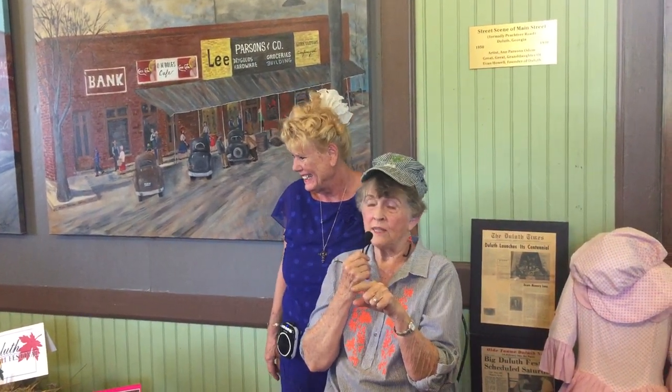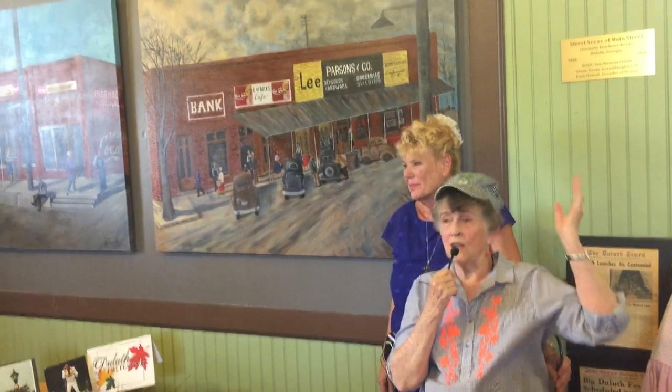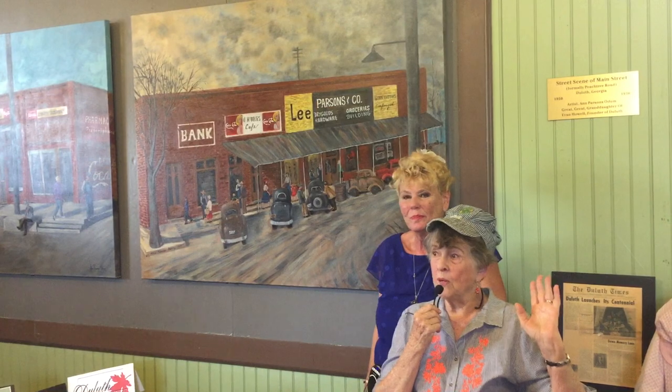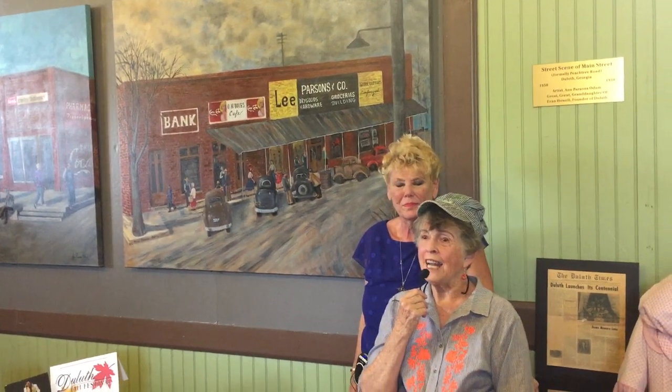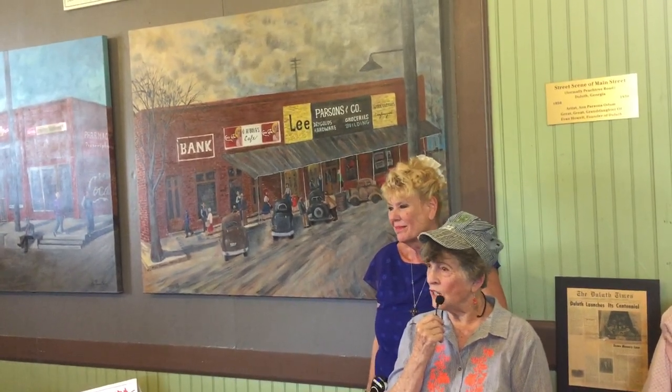But I will tell you this. When they first asked me about doing this — because I had done the depot itself over in the Railway Museum, the other part, and that's what we're going to do next — I was so excited. I said yes, I would love to do it. And then I got home and I thought, what have I gotten myself into?